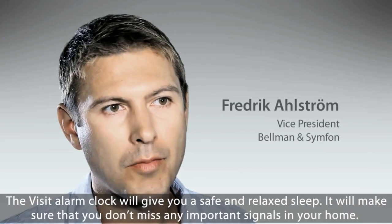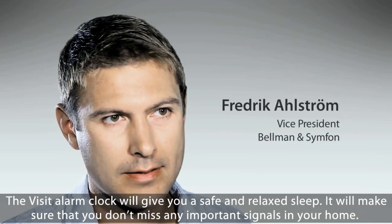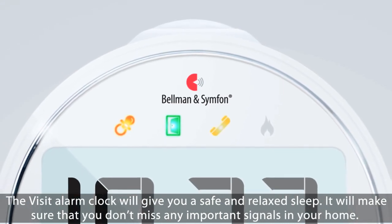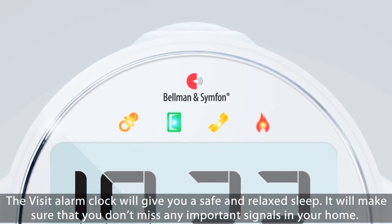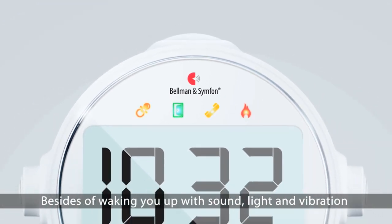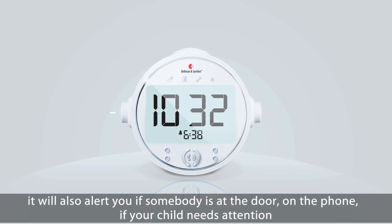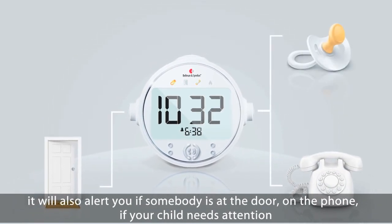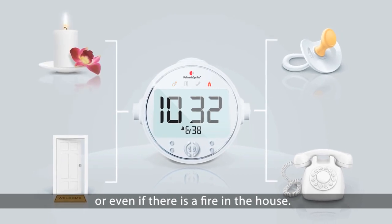The visit alarm clock will give you a safe and relaxed sleep. It will make sure that you don't miss any important signals in your home. Besides waking you up with sound, light, and vibration, it will also alert you if somebody is at the door, on the phone, if your child needs attention, or even if there is a fire in the house.